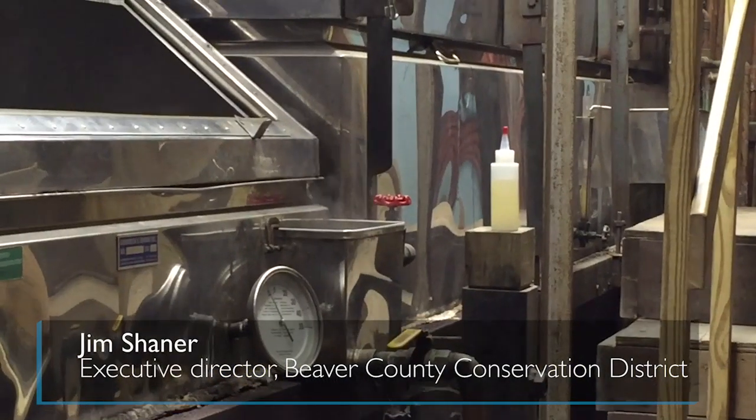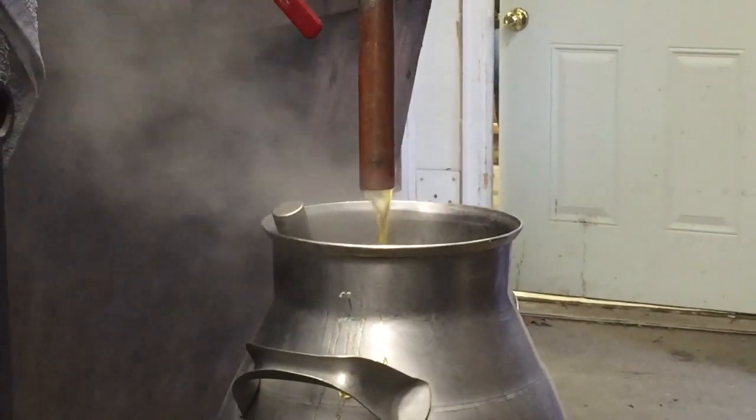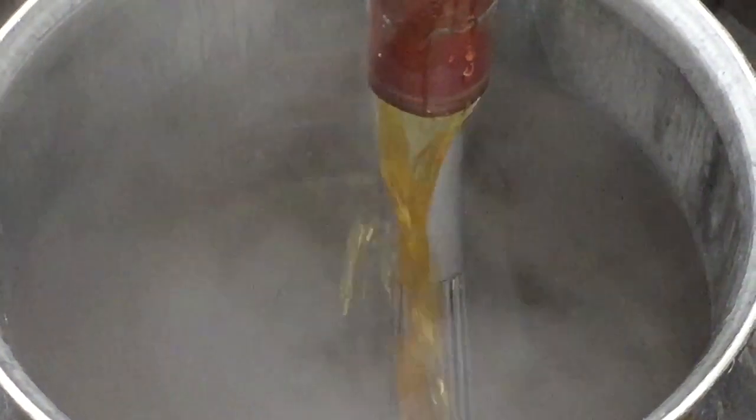When we fired it up, it took us around 20 minutes to do 16 gallons of syrup. So we were pulling 4 gallons off every 10 minutes after the first batch came off, and it took us exactly an iron day.